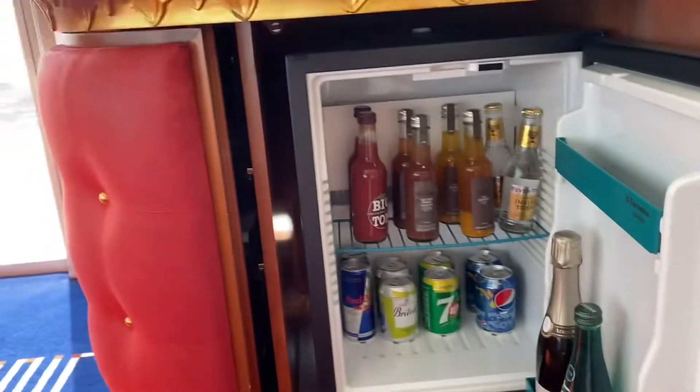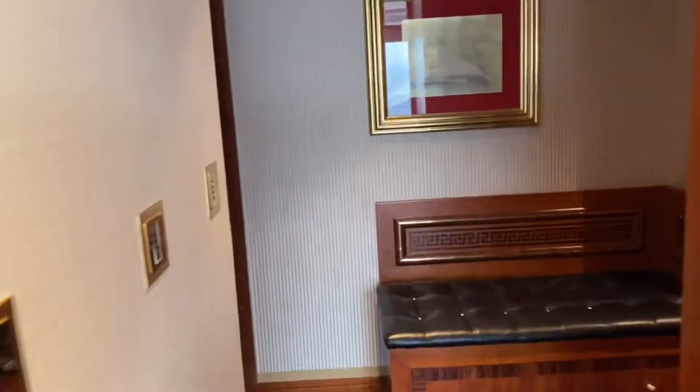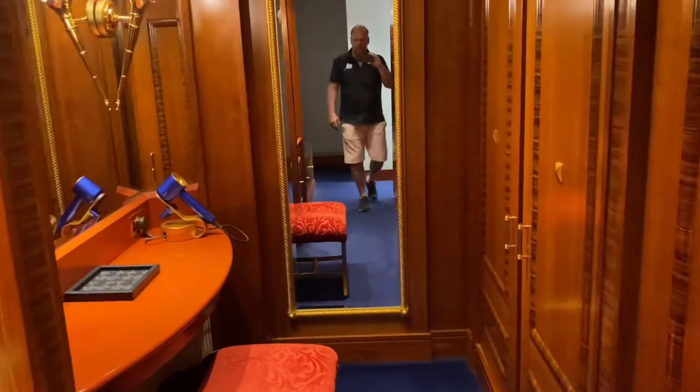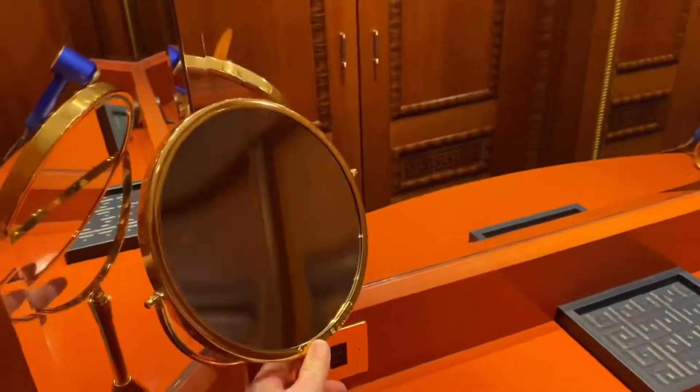We also have a mini bar here in the bedroom. And then we have our own dressing room — you could call it that — with some makeup stuff, a lot of storage everywhere, and of course a safe.